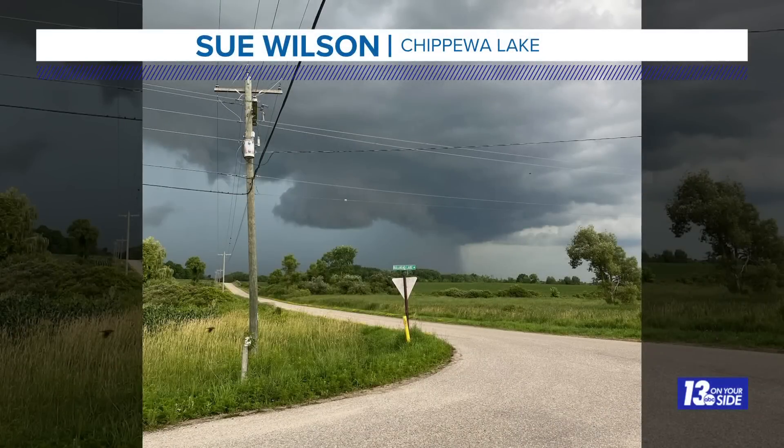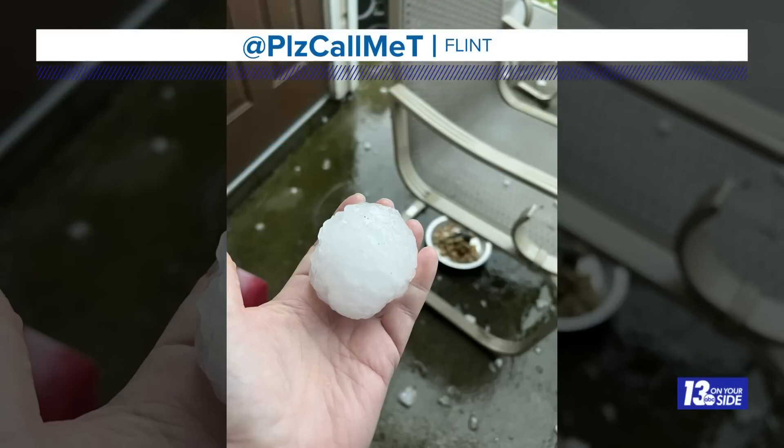Another ominous photo from Sue near Chippewa Lake. This picture here looks to be a wall cloud or a lowering — a rotation in the storm that potentially could have gone on to form something tornadic. But thankfully we didn't have the ingredients in place today and didn't see any evidence of tornadoes across the region this afternoon, though some of those storms again looked quite ominous.